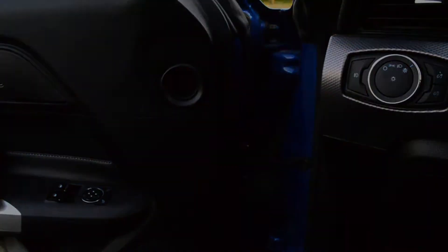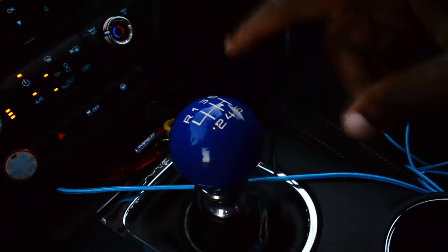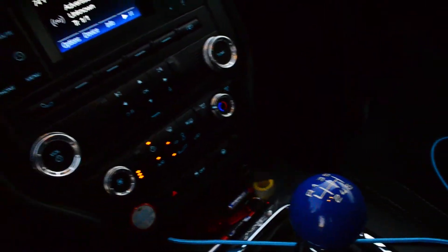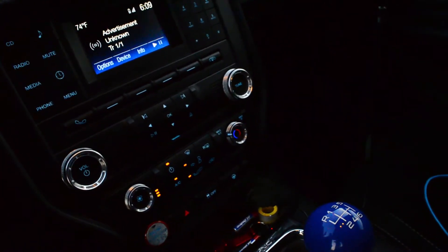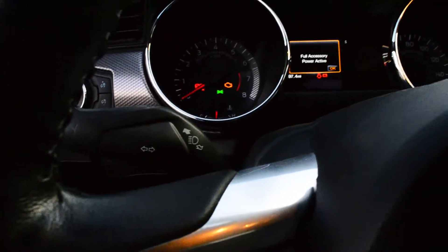Another thing that's been done to the car is my custom exhaust — there'll probably be a clip of that. The aftermarket shift knob really sets off the car with the blue color. I also have some interior lighting — it's blue. Kind of ricery but it's a nice little touch. Long time fans of the channel would have seen that was on my Focus too.